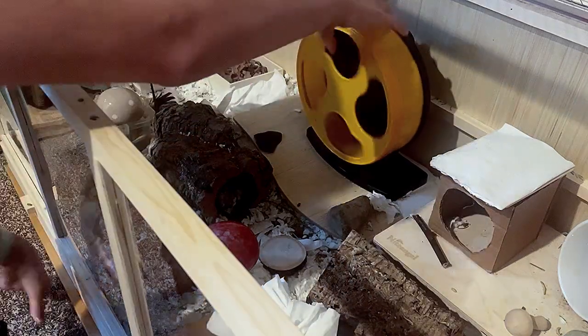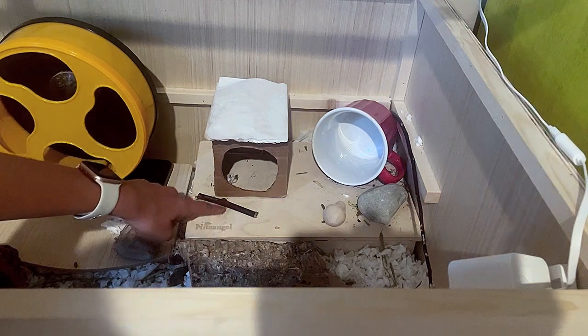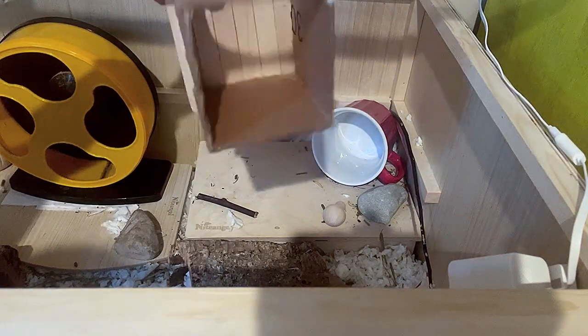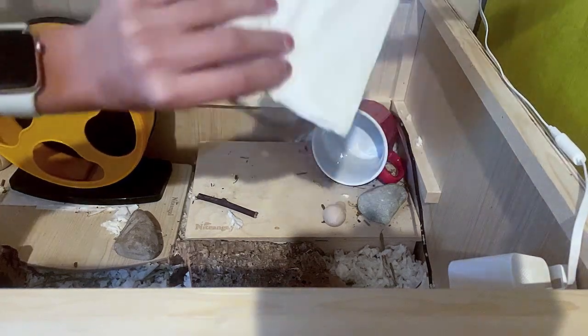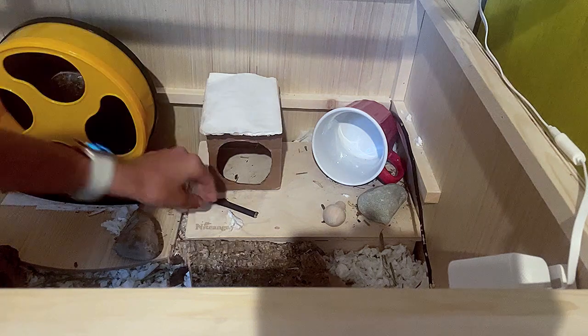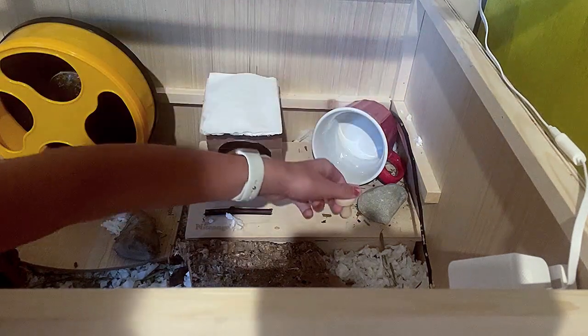We have this six-chamber multi-hideout and a DIY cardboard toy with a popsicle stick top. I also put some toilet paper on it to make sure he didn't get his fingers caught in it, and then a little mushroom chew toy that he really likes.